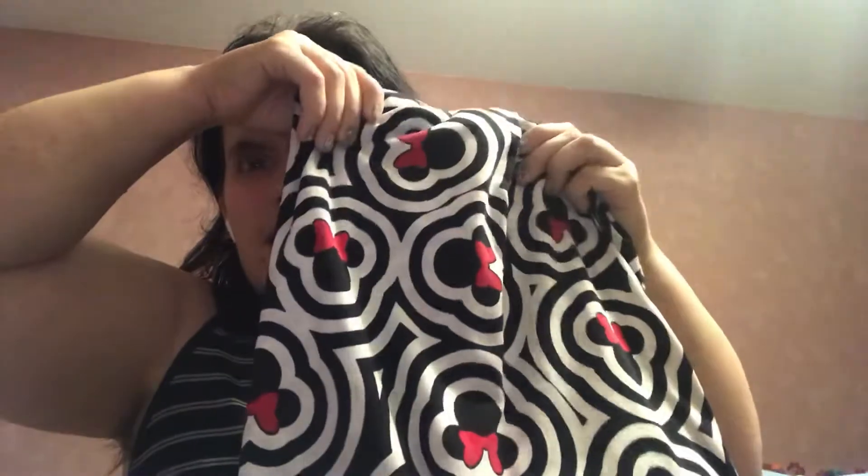And then this one is a shirt that I had been looking for ever since LuLaRoe started doing their Disney collection. And I'm so excited the lady had it. And then the last thing I got is these army TC2 leggings.